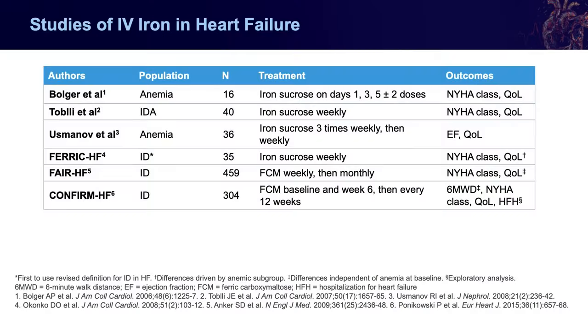The FAIR-HF study was only a couple months long, so CONFIRM-HF was aptly named to confirm those results with a longer follow-up over a year. About 300 patients used ferric carboxymaltose versus placebo and indeed confirmed the results from FAIR-HF — benefits in exercise capacity measured with six-minute walk distance, functional class, and quality of life, independent of whether patients were anemic at baseline. CONFIRM-HF was also the first to suggest there could potentially be a reduction in hospitalizations when using IV iron in this population.